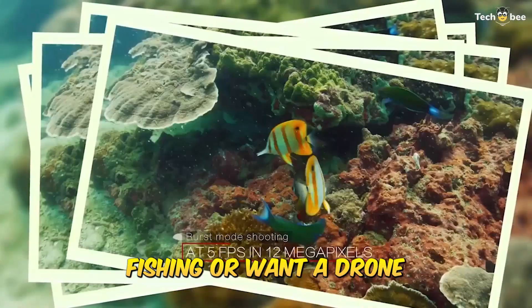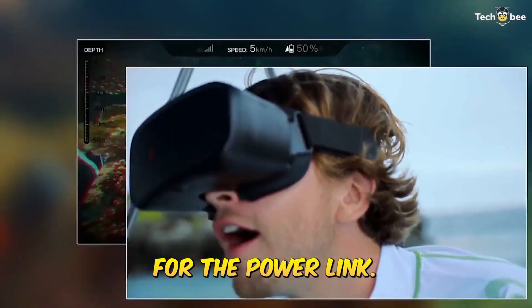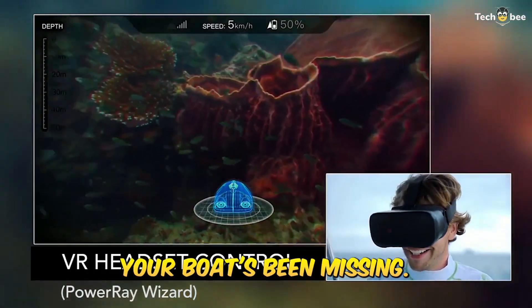If you're into sport fishing or want a drone that complements your boating lifestyle, this one's a winner. Check the description for the Power Ray link — it's the underwater scout your boat's been missing.